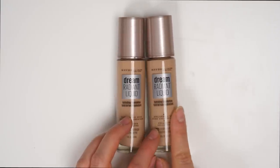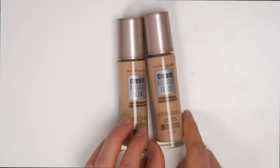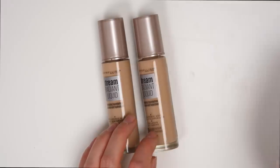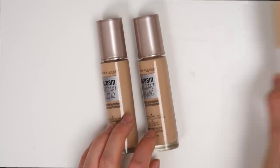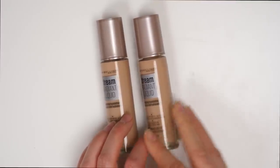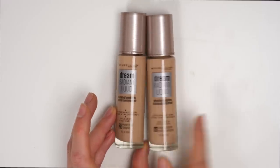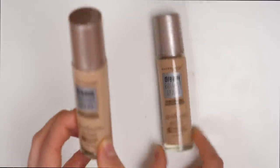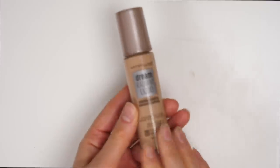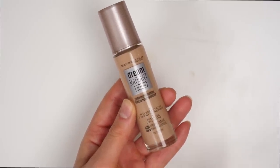I have a Maybelline foundation here that I haven't yet tried: it's called the Dream Radiant Liquid Hydrating Foundation with Hyaluronic Acid. To me, that sounds like a dream, but my hopes aren't too high because I have been disappointed one too many times with hyaluronic acid foundations that claim to be super hydrating. I am still going to keep one of these — I'm going to get rid of the darker one in the shade Nude Beige and keep the shade Creamy Natural so that I can try it out and see if it actually lives up to its claims.